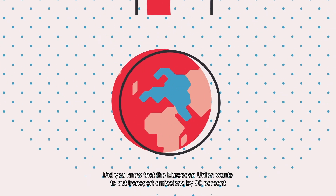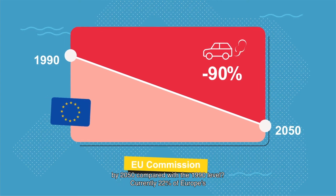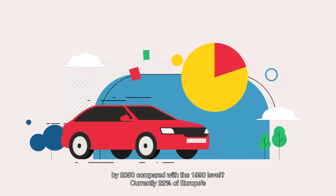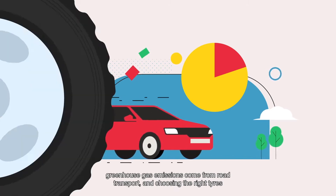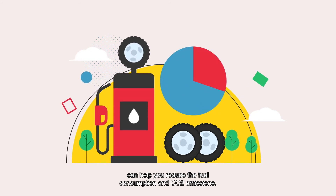Did you know that the European Union wants to cut transport emissions by 90% by 2050, compared with the 1990 level? Currently, 22% of Europe's greenhouse gas emissions come from road transport, and choosing the right tires can help you reduce fuel consumption and CO2 emissions.